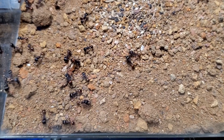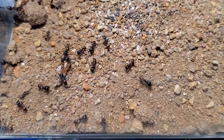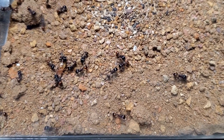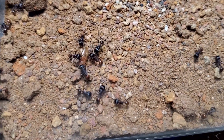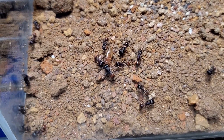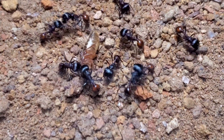Hi guys, welcome to today's video featuring Pogonomyrmex rugosus. I know that they are a harvester ant — I forgot the common name — bi-color harvester ant probably.